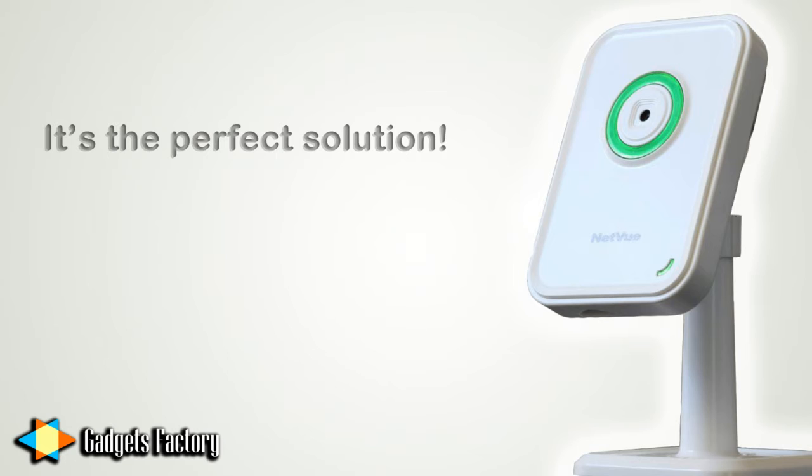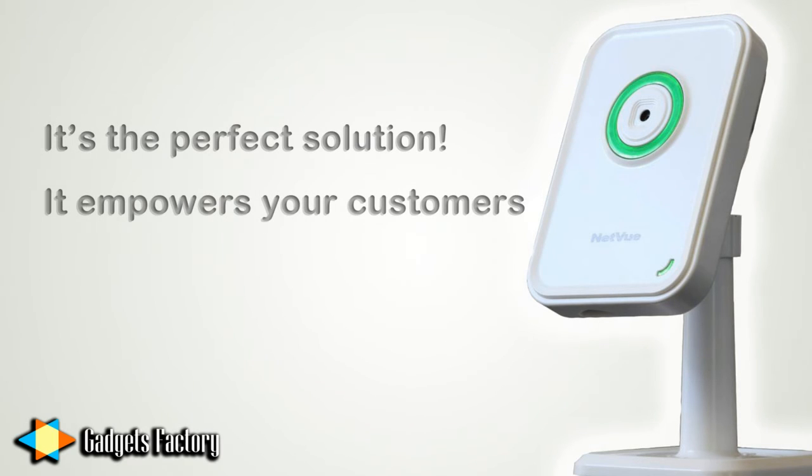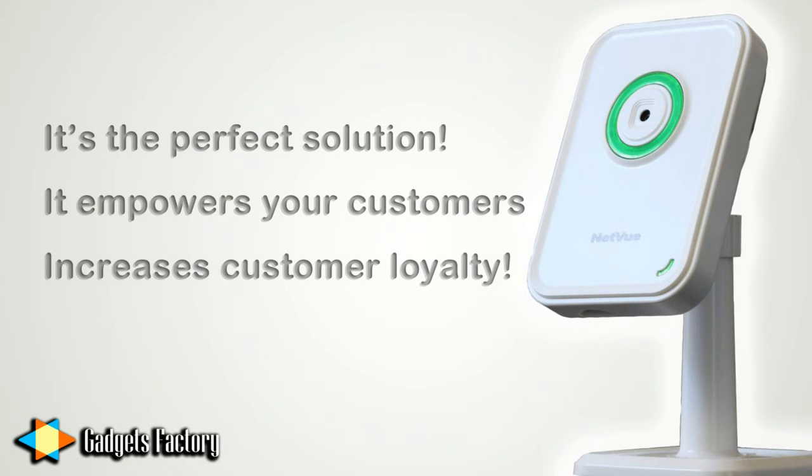It's a perfect solution for your business. Now your customers can literally check on the status of the workout equipment anytime by simply checking on their phone. This will let them know if they should stop by and have a workout or perhaps wait until another time.